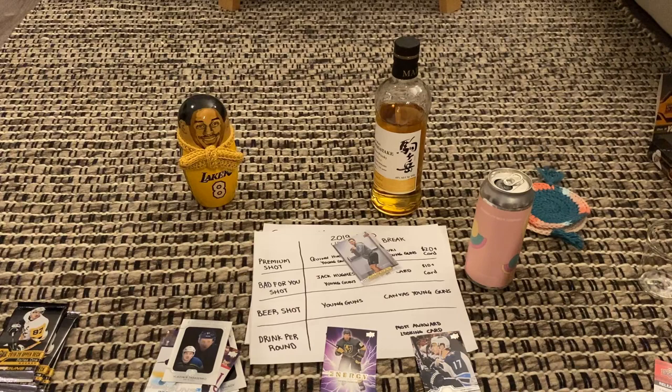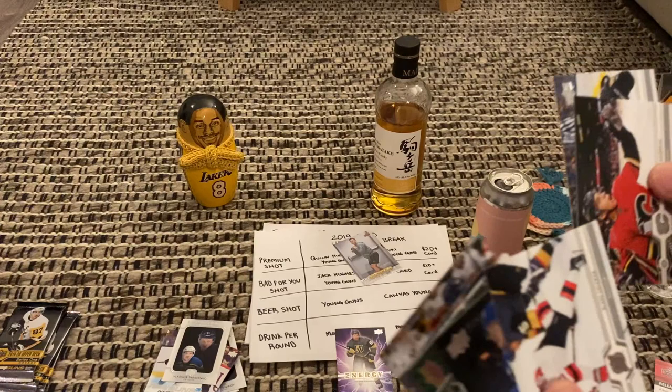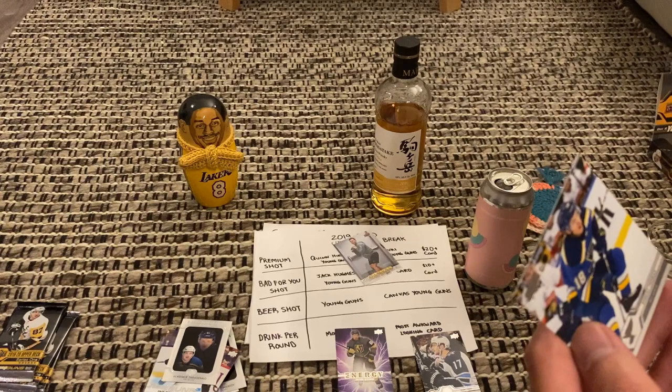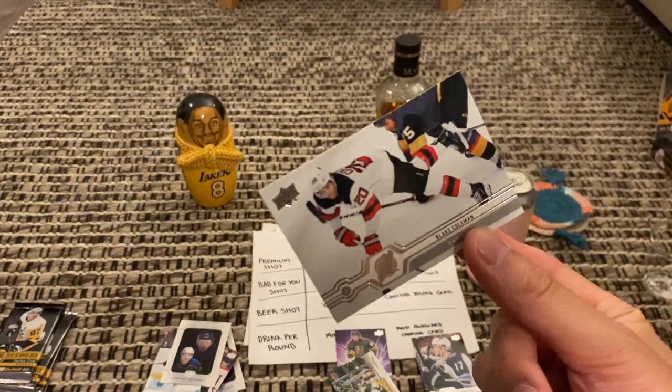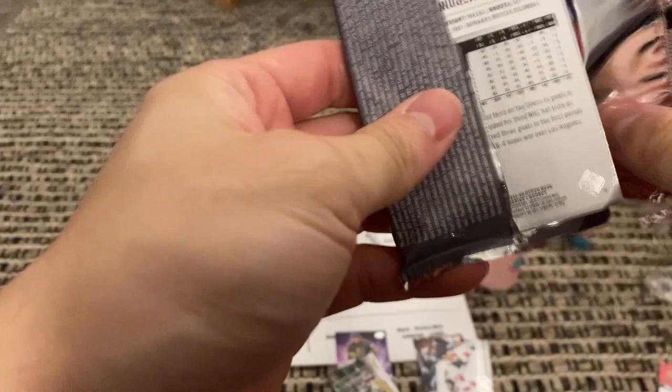Oh, this one feels thick, guys — I think it's a jersey or a canvas. Or nothing. Let's see — nope, nothing. I got Charlie Coyle, Johnny Gaudreau, Blake Coleman, Beau Horvat, a Canvas — Jamie Benn! Jeff Petrie, Tom Wilson, and Robert Thomas. Definitely going with the JB Benn Canvas for value. Most awkward — I'm going with the flying Blake Coleman.